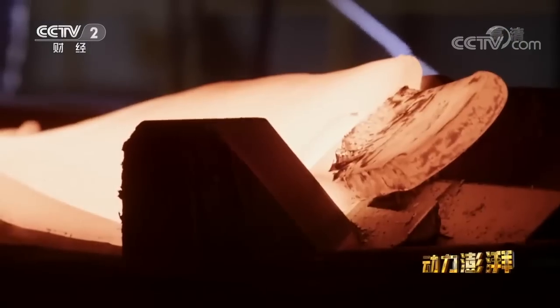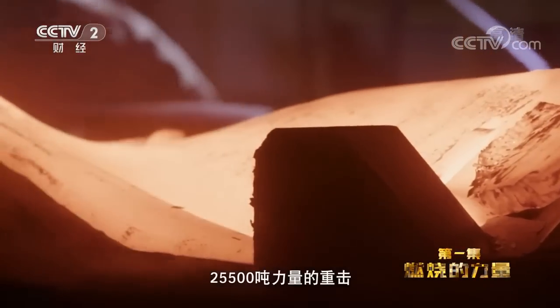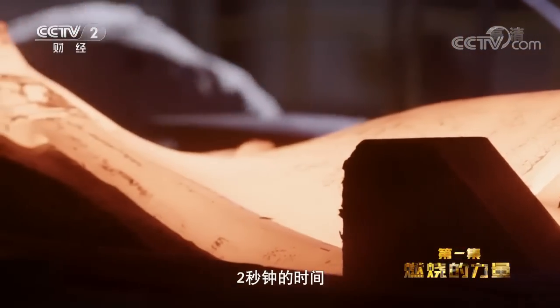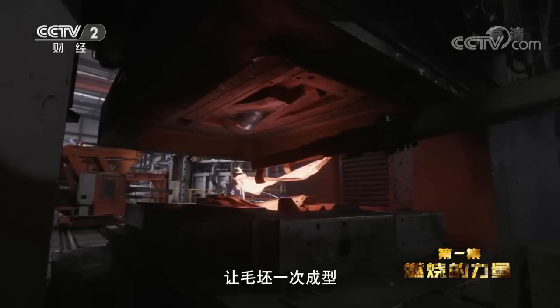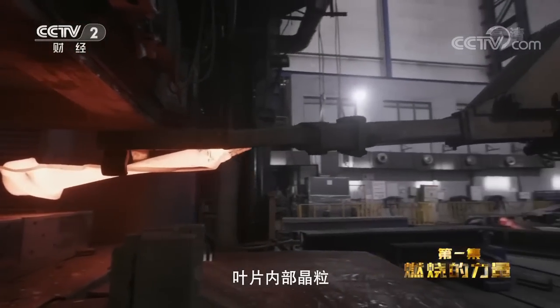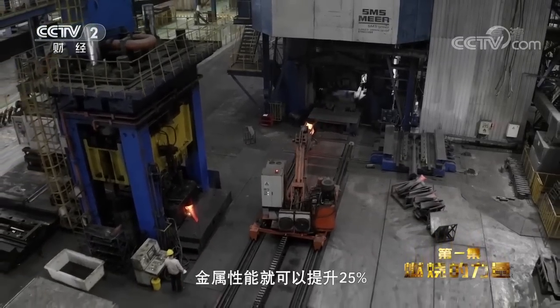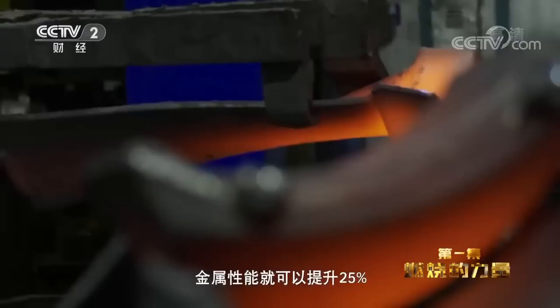高性能合金钢制成的毛坯件具有极高的强度和韧性。直径8米的加热炉将坯料精确加热至1133摄氏度。加热后的坯料被送至全世界最大的离合器式螺旋压力机。25500吨力量的重机,两秒钟的时间让毛坯一次成型。在这个过程中,叶片内部晶粒已经发生细化,再经过特定的热处理,金属性能就可以提升25%。